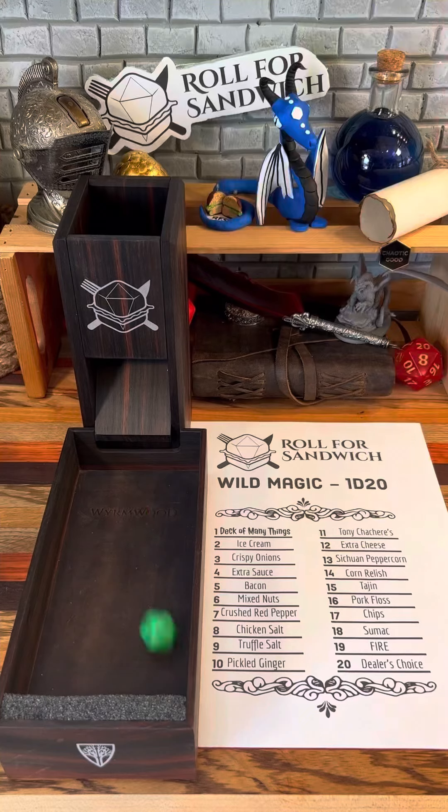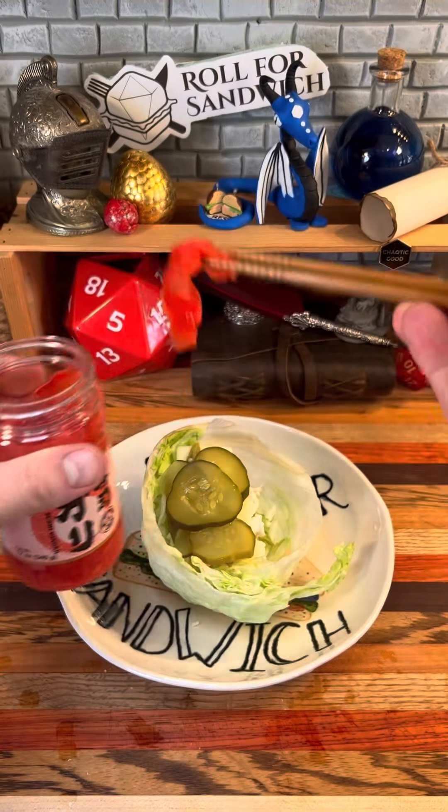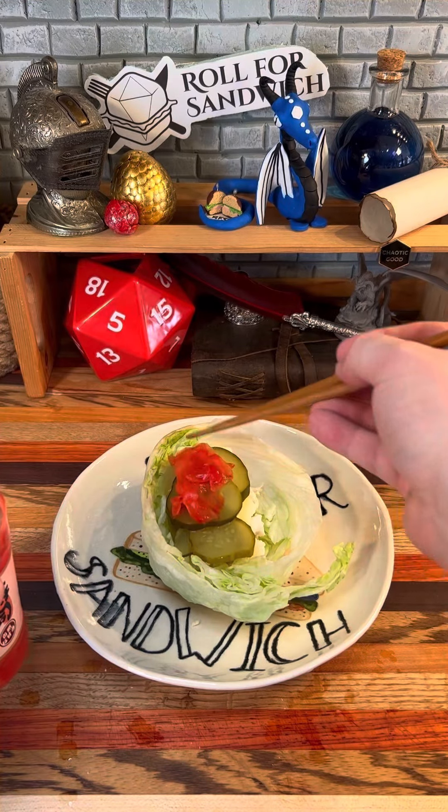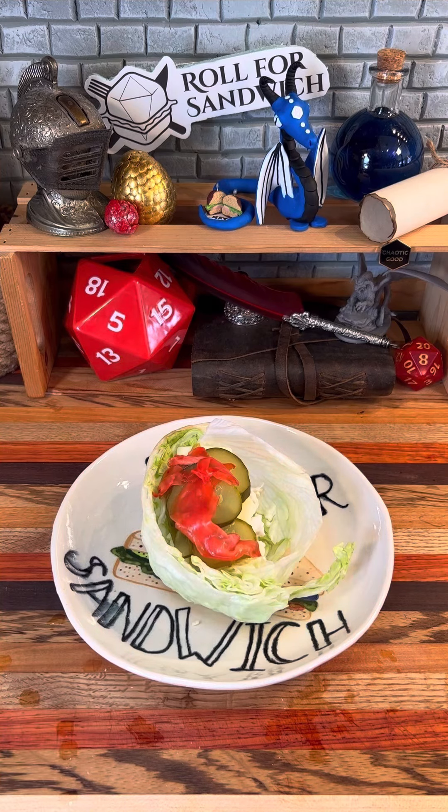Next up, let's roll wild magic. Ten — pickled ginger. I do have a lot of pickled things on the list. It's one of the ways that I'm able to keep stocked up for this series, but I usually don't get them all at once.